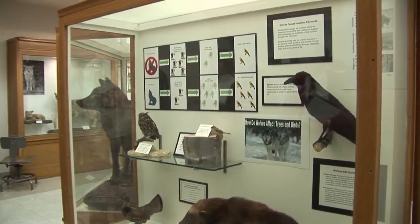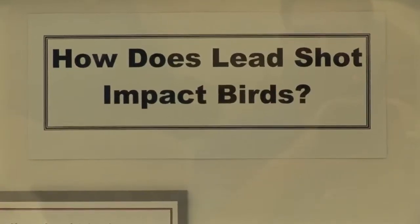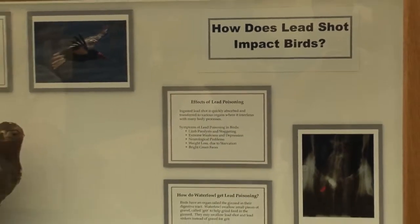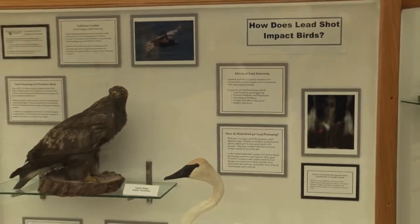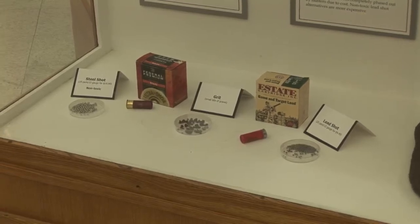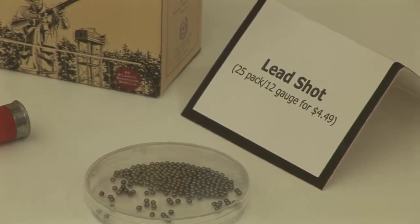Undergraduate students are also helping us redesign these displays and build displays that focus on some sort of question that is of interest to them. For example, this display over here was put together by some students just last spring and shows the hazards of using lead shot and what lead shot does to the ecosystem by leading to lead poisoning in raptors and also in waterfowl. We also have a new series of talks that we started last year that we are calling Museum Chats.